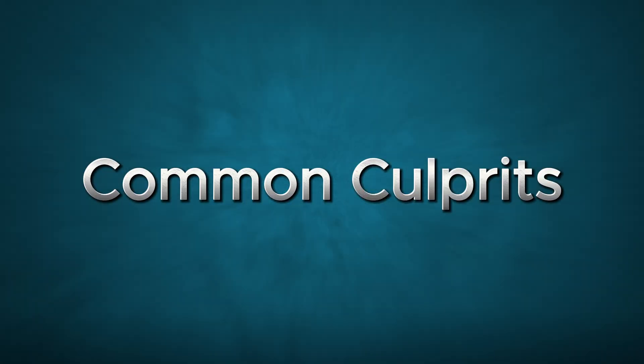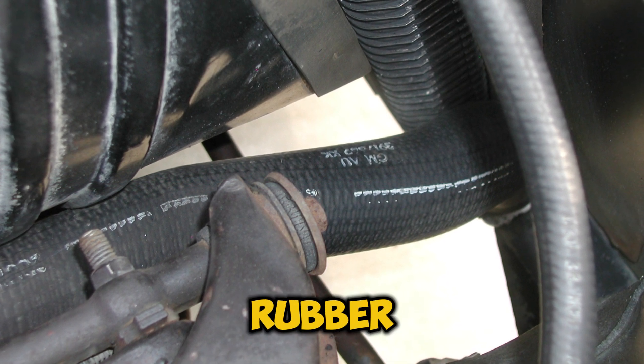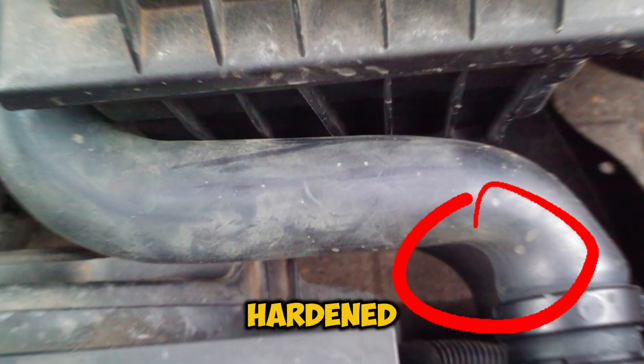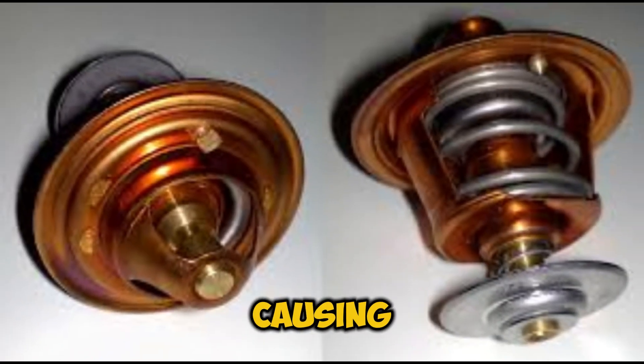Common Culprits. Let's play detective and identify the usual suspects: 1. Brittle rubber hoses that crack in the cold. 2. Corroded hose clamps losing their grip. 3. Hardened gaskets that shrink when cold. 4. Stuck thermostats causing pressure issues.